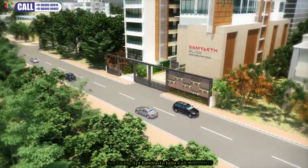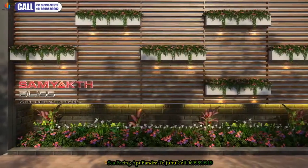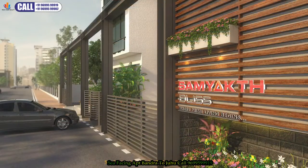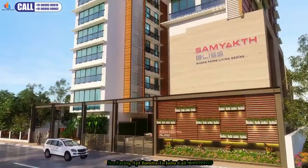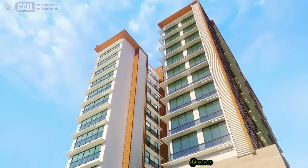Cocooned within lies the ultimate lifestyle. Life at Samyak Bliss is, quite frankly, perfect. It's time to take a peek at what life would be like for a resident. The entire design and functionality is laid out with you in mind.